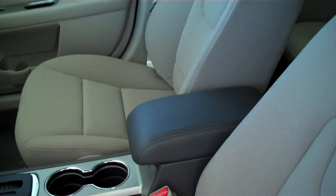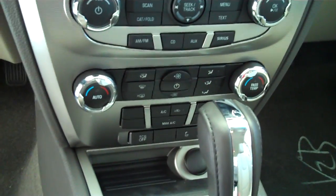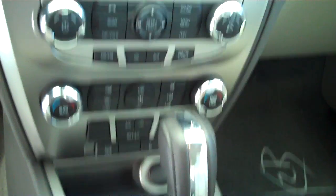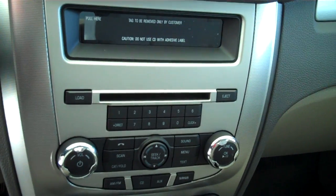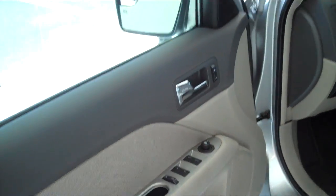Center console with storage, automatic transmission, dual climate control, ice cold AC, AM/FM satellite CD, MP3 player, and sync technology for all of your wireless Bluetooth features including your cell phone. Also features power steering, tilt, cruise, power windows, power locks, and keyless entry.